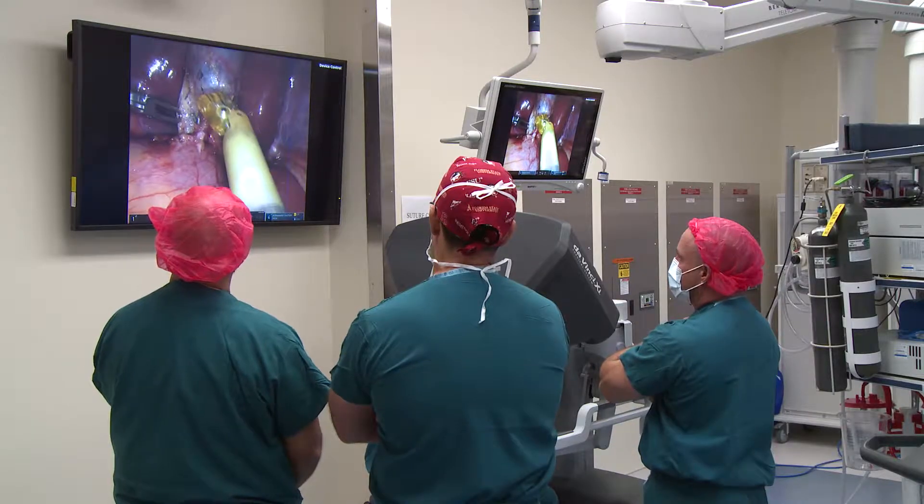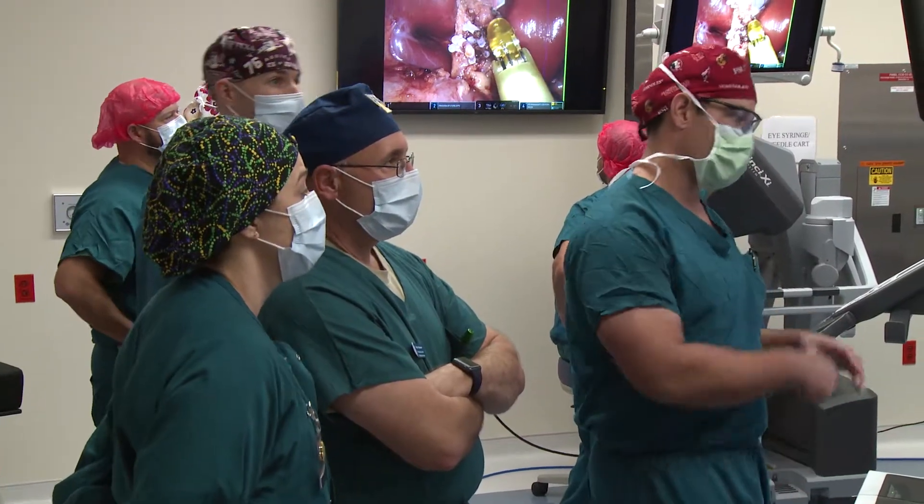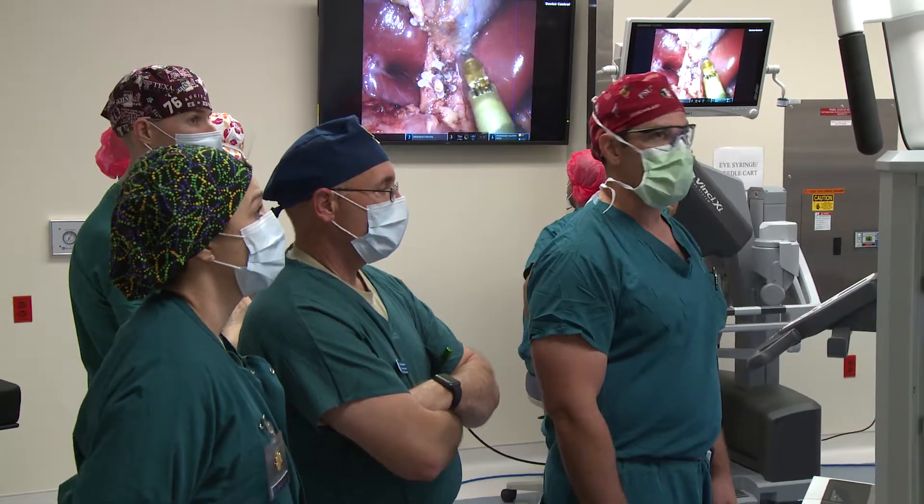I kind of led the charge on that with help from numerous individuals — Major Talmer, Lieutenant Hoskins, and some of the other robotic surgeons in the facility.